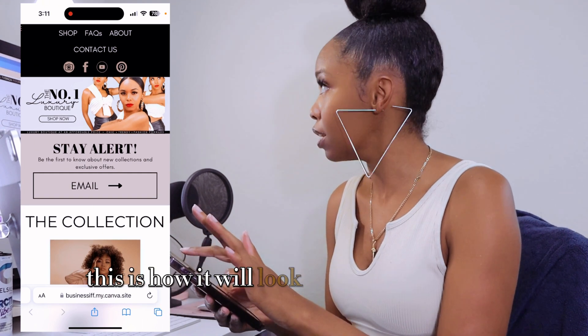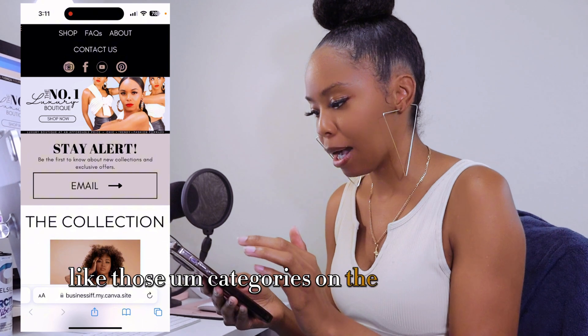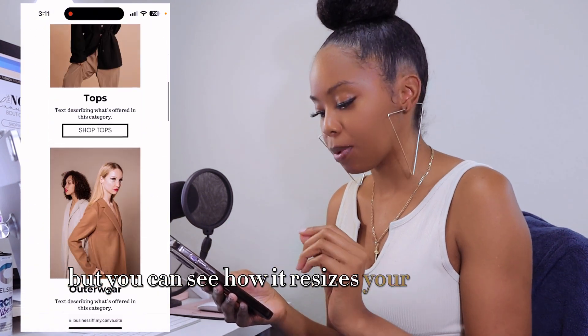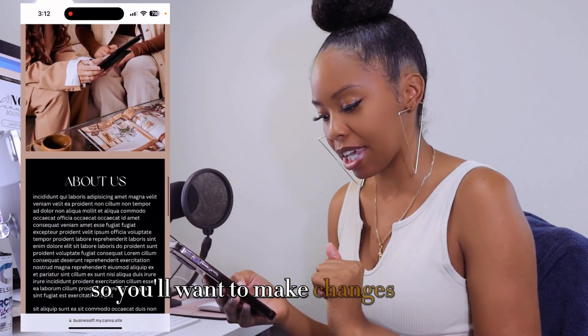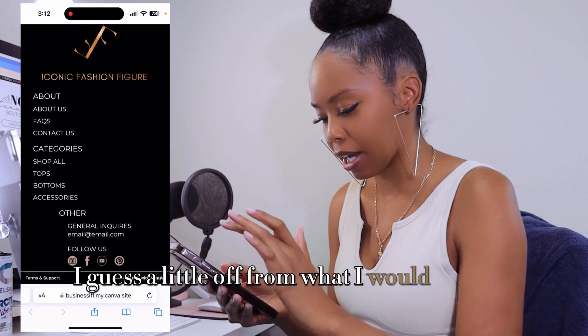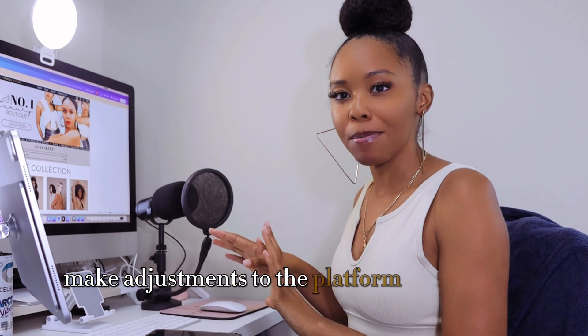So this is how it will look on mobile. I might move those categories on the top closer together so it's one line and not two. You can see how it resizes your website to fit for mobile. You'll want to make changes as needed if you don't like the way your mobile looks. It's a little off from what I'd like, but that's okay. That's the full website — make adjustments to the platform as you need to.